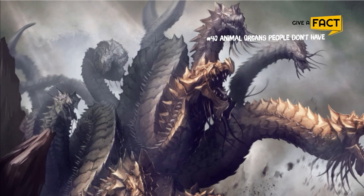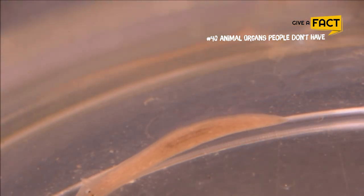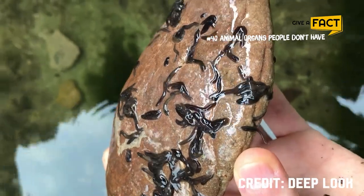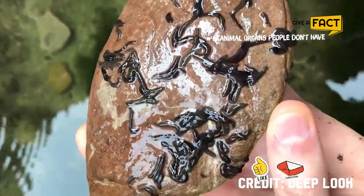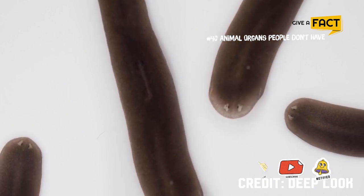Do you remember those cartoon dragons with multiple heads? Planarians also possess this special power. In some cases, if you cut it up in a certain way, they will grow up to 10 heads in a single body. Pretty neat, huh?